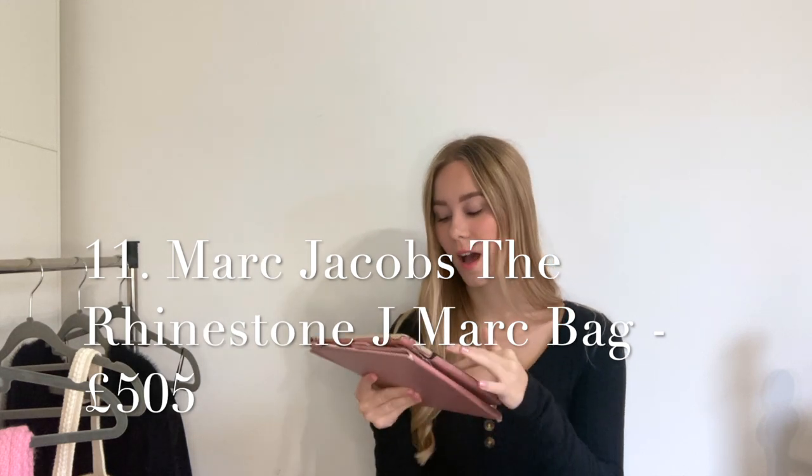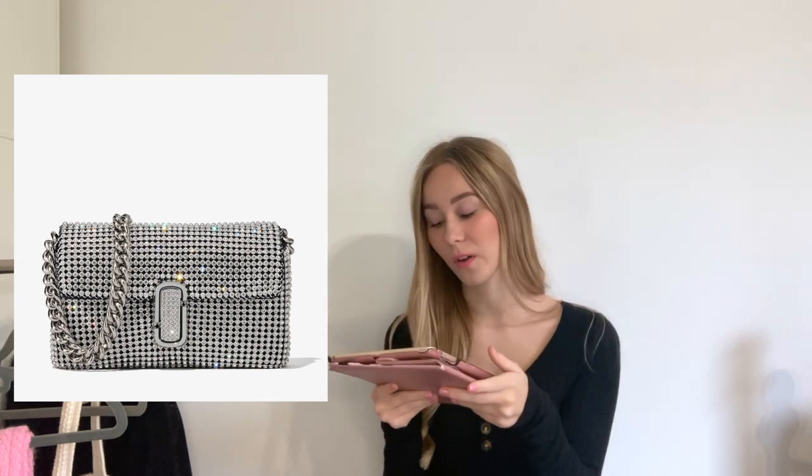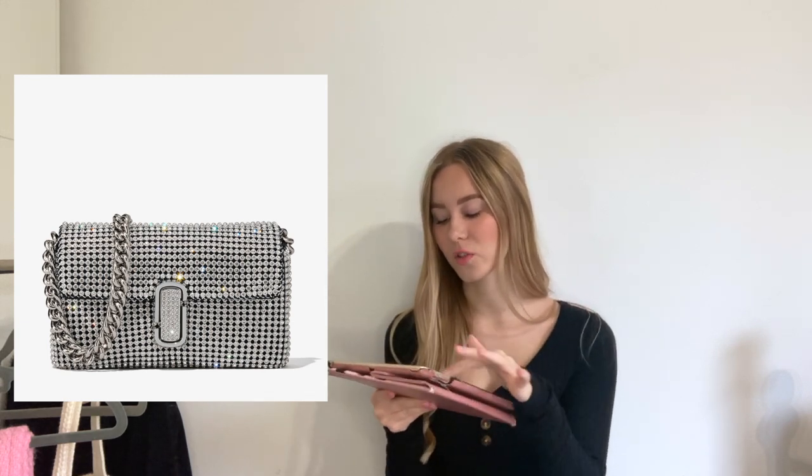Finally, we have a Marc Jacobs bag — also called the Rhinestone — at £505. I'm not quite sure how I feel about this one; if you look at the details, there's a very chunky strap which isn't for me. I can appreciate it though, and if I were to see it in store I'd love to try it on. So those are my sparkly bag finds for the season.